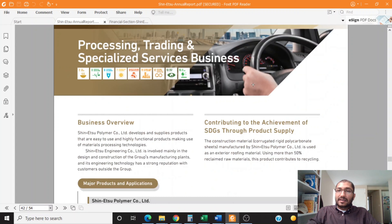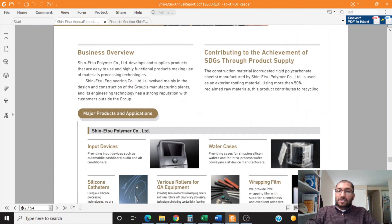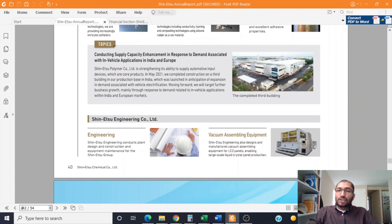The sixth and last business segment is its process trading and specialized services business. This segment consists of the Shinetsu Polymer Company Limited, which develops and supplies highly functional products using materials processing technologies, and the Shinetsu Engineering Company Limited, which is involved mainly in the design and construction of the group's manufacturing plants. Major products include input devices, wafer cases, silicon catheters, and vacuum assembly equipment.